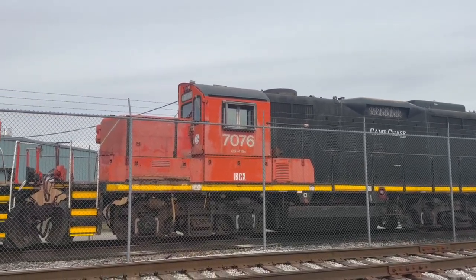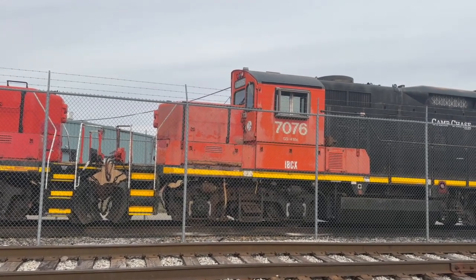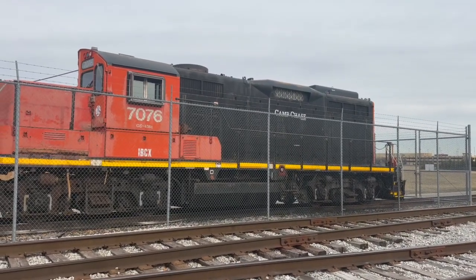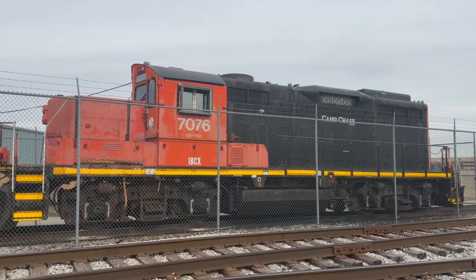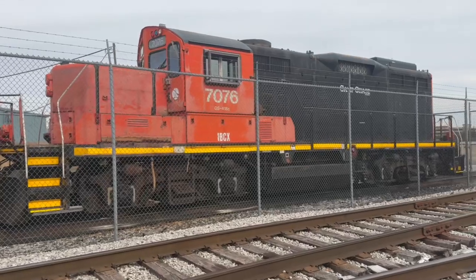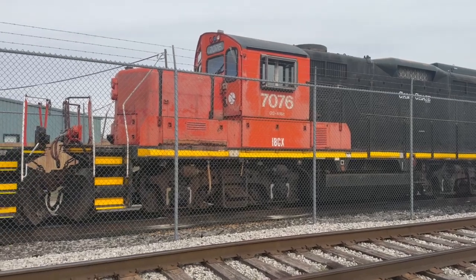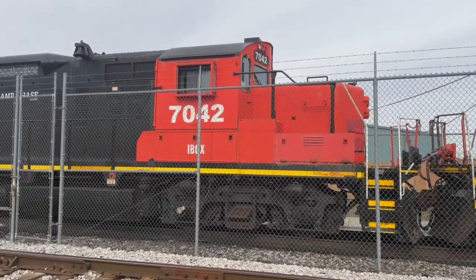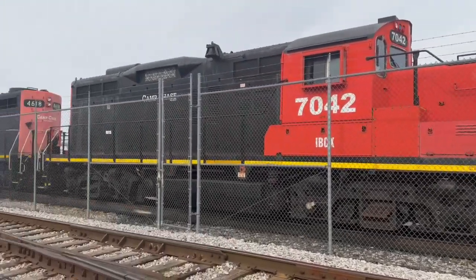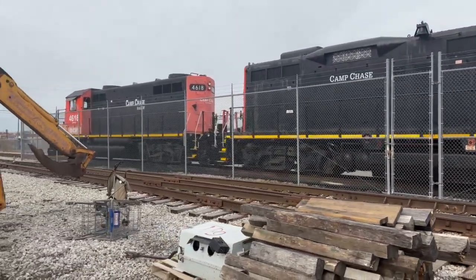Well, those are two GP9s, and this one says GS418 on the side. I'm not really sure — it looks really strange because it's got a lot of Alco characteristics to it. Cab-wise it looks like an old jeep. Maybe I'll look into that and put some information on the screen about what the GS418 versus a GP9 differences are. They're all hooked up together, a little faded, and kind of have an older Canadian National feel to them in terms of their paint schemes.